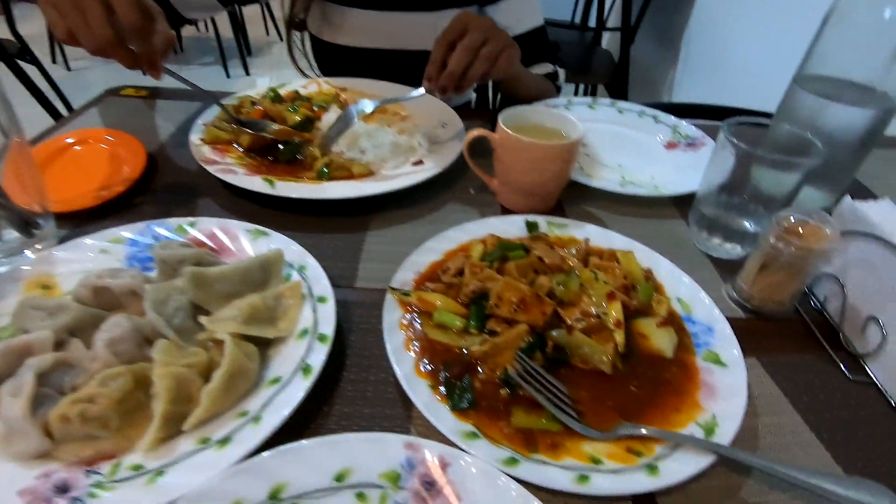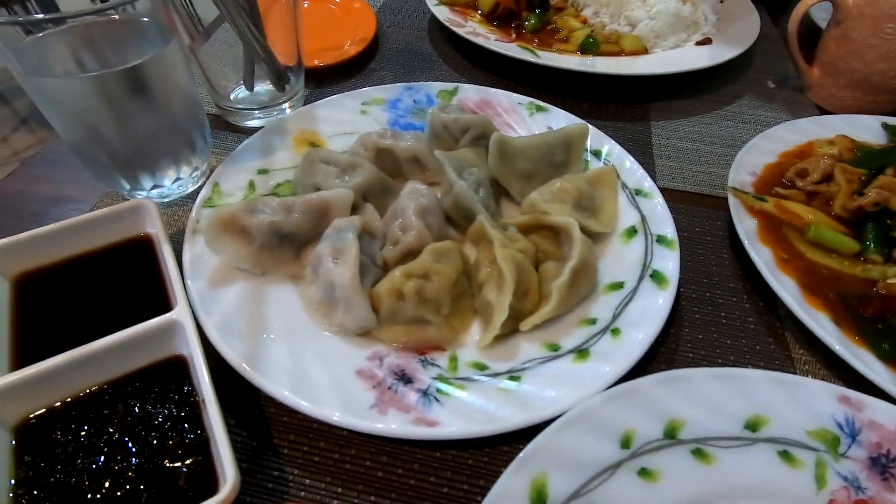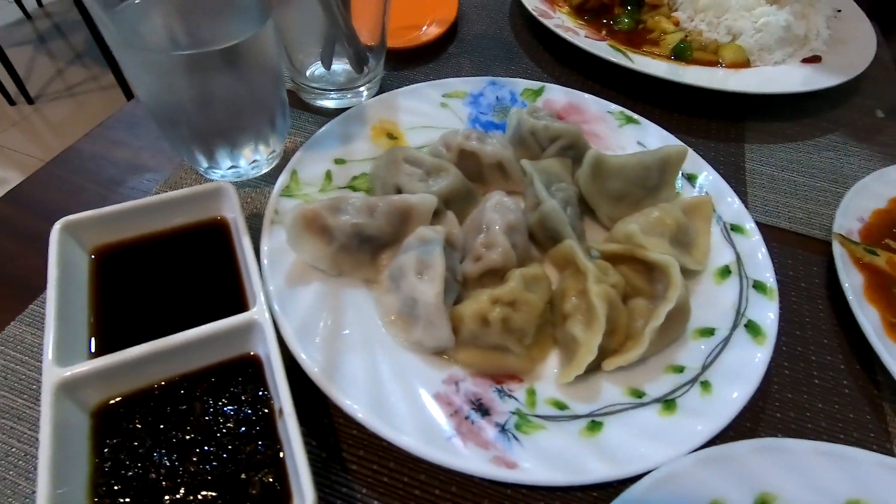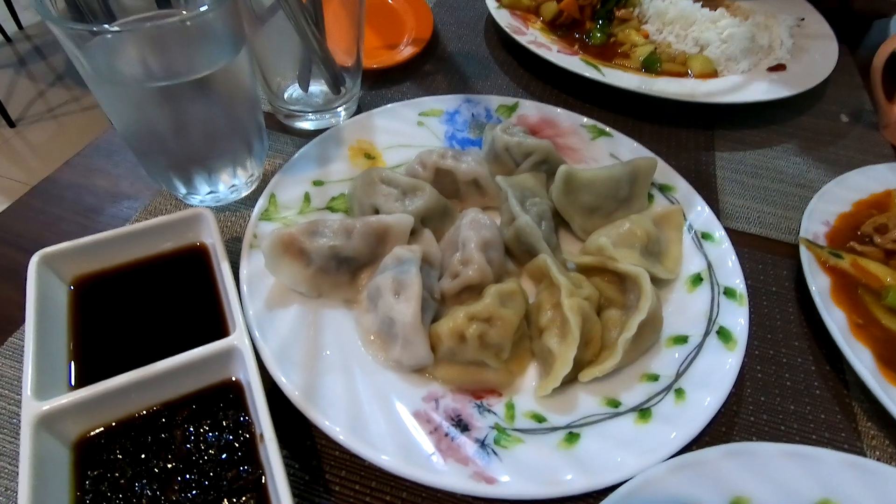We have three plates of food to kick through. The dumplings came with some dipping sauce. These are steamed — steaming is healthier than frying and tastes better in my opinion.